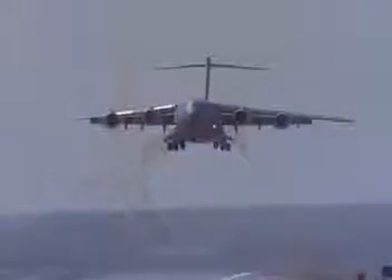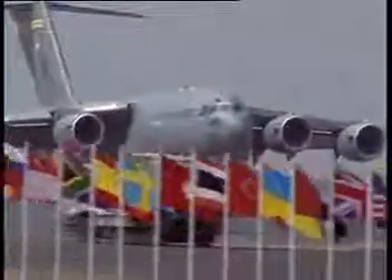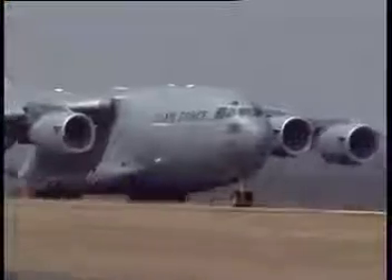The C-17 is the first military transport aircraft with an all-digital fly-by-wire control system, two crew cockpit, weather radar, and three mission computers.